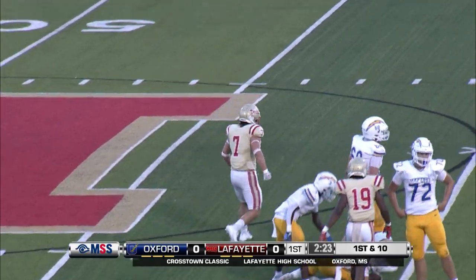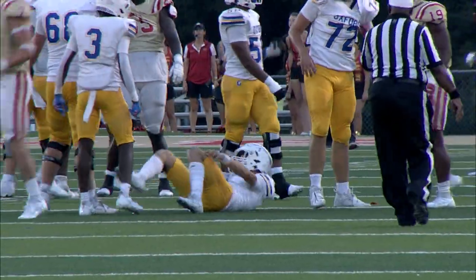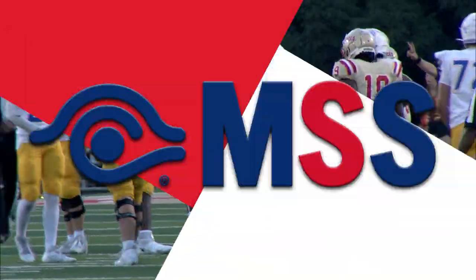Big sack. Charging in there is Lyles. That's a busted assignment — a nice shot by Chap Lyles, the right defensive end.